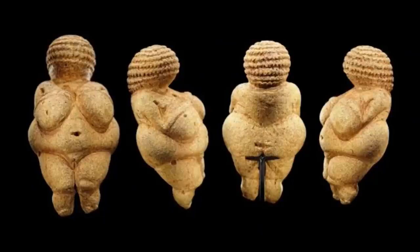In conclusion, we can conclude that 30,000 years ago, there were advanced civilizations making advanced artistic representations — the Venus, the Fertility Doll.